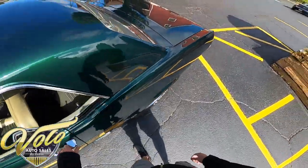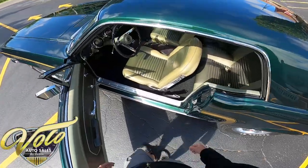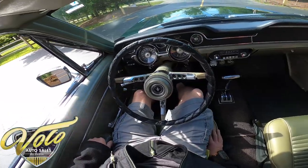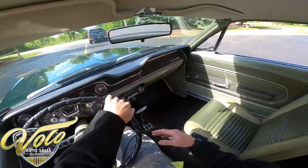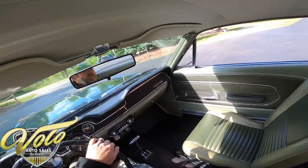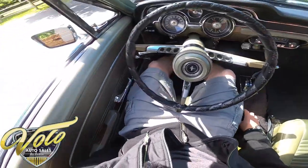Let's go ahead and jump inside. Door opens nice. I love the interior — door shuts nice. The seats are comfortable, I'm not seeing any tears, rips, or anything in here. The headliner looks great.